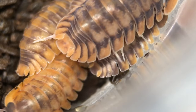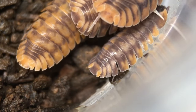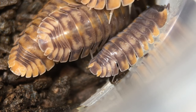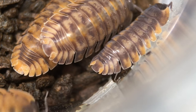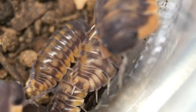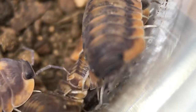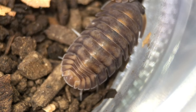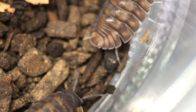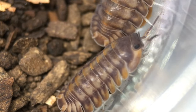Now let's talk about care for Cubaris species red tiger. If you're starting with somewhere between 10 and 20 individuals, a standard 6-quart bin is fine to start with. These are medium-sized isopods, but eventually you'll need to split the culture or use a larger enclosure. I provide a moisture gradient to my red tigers — they seem to like a reasonably damp substrate, but take care to avoid soaked substrate; a small dry area isn't a bad idea.